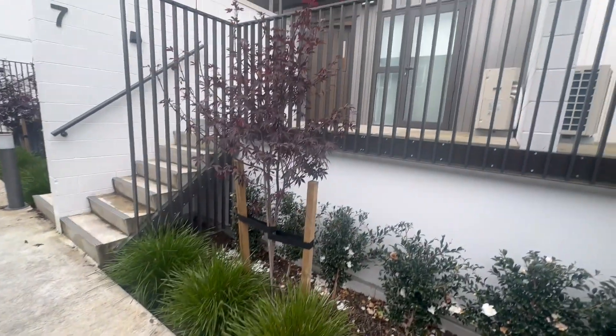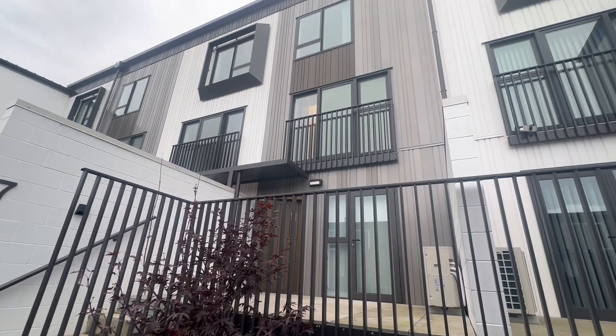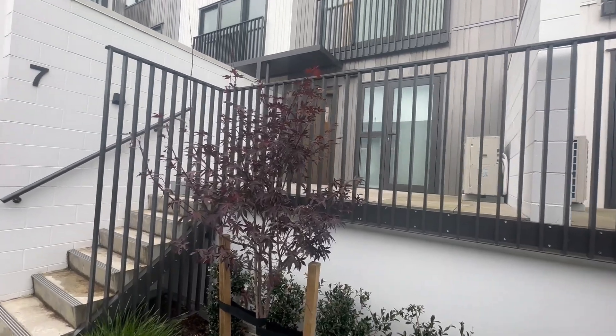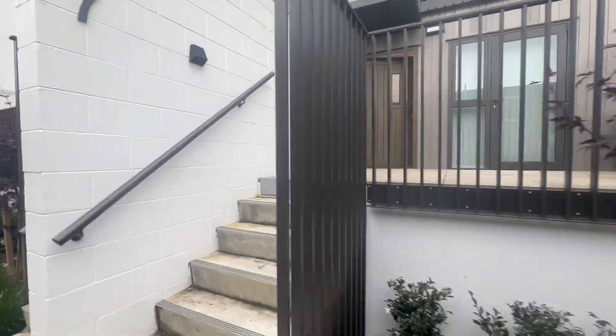Welcome to our new listing at 7B/29 Mouranui Road. Close to Newmarket, close to the motorways, this gorgeous two-bedroom townhouse is only one year old.